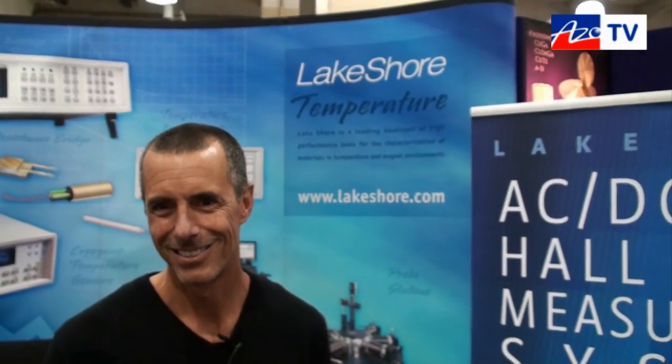All right, Brad, thanks for telling us about your new 8400 series Hall Effect measurement system. Thank you very much.